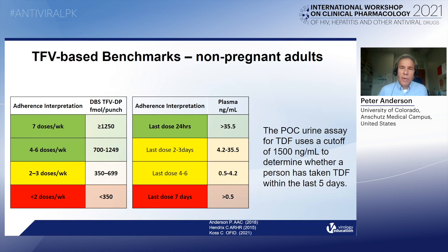Today, we'll talk about the benchmarks that we use for assessing PrEP adherence. These are on the left in the table — tenofovir diphosphate in red blood cells measured with blood spots. The adherence interpretations are an average dosing in the preceding week based on the drug concentration. For example, a blood spot level of 700 is associated with four or more doses per week on average. These are from non-pregnant adults in the U.S.